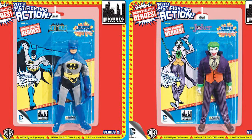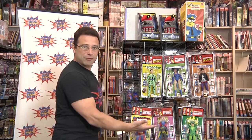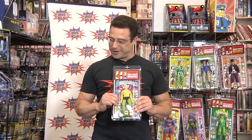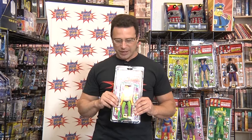This company Figures Toy Company is taking care of all the DC line and as you can see over here: Penguin, Catwoman, Riddler — just like we remember when we were kids. I'm going to be leaving here today with Aquaman because I am now collecting these again. I always wanted all of these and I had most of them, but they wore out — I played with them like crazy.